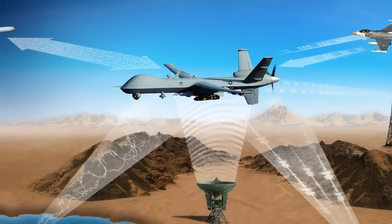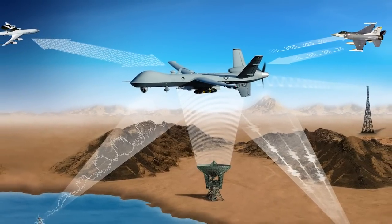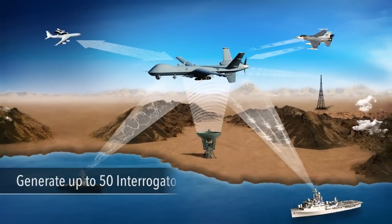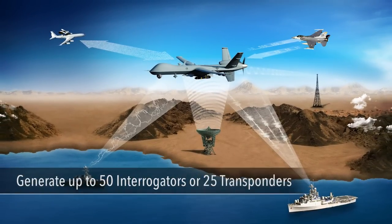The Virg allows the user to create up to 50 independent platforms — air, sea, land, ground, and fixed — and the user can create up to 50 independent Mark 12a interrogators or 25 independent replies.